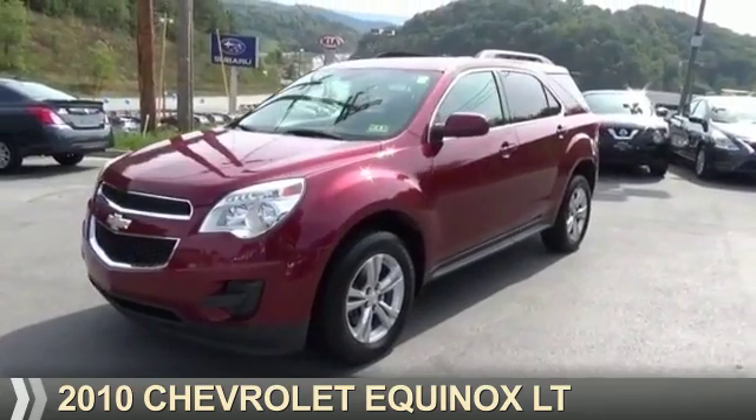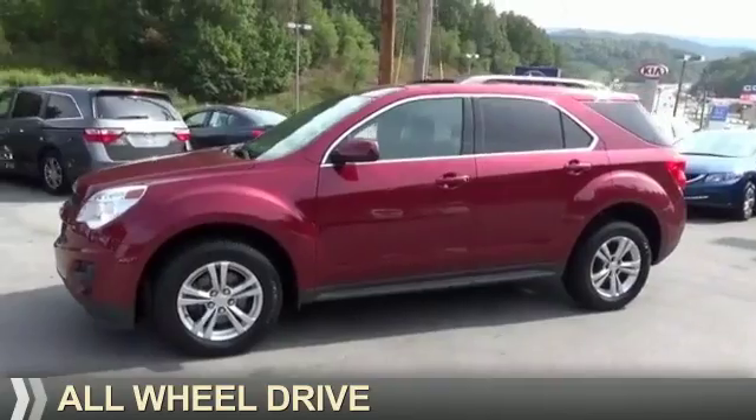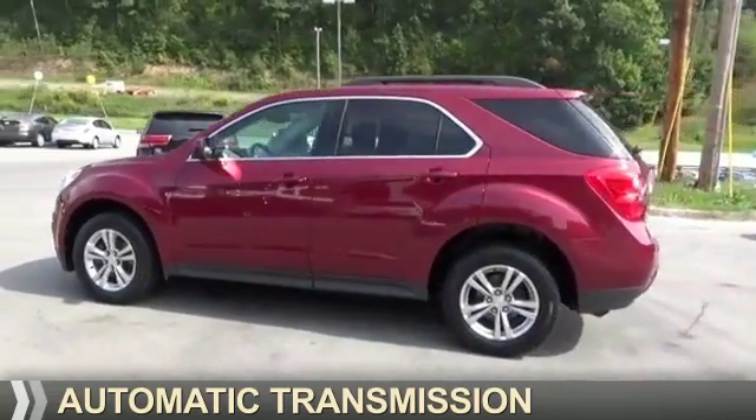Presenting the 2010 Chevrolet Equinox. It's powered by all-wheel drive, a 2.4 liter four cylinder engine, and an automatic transmission.